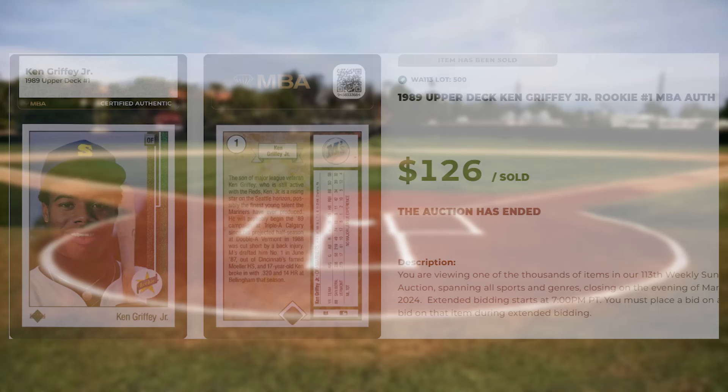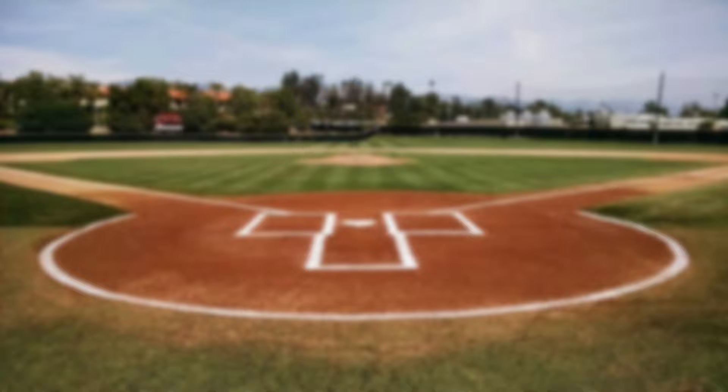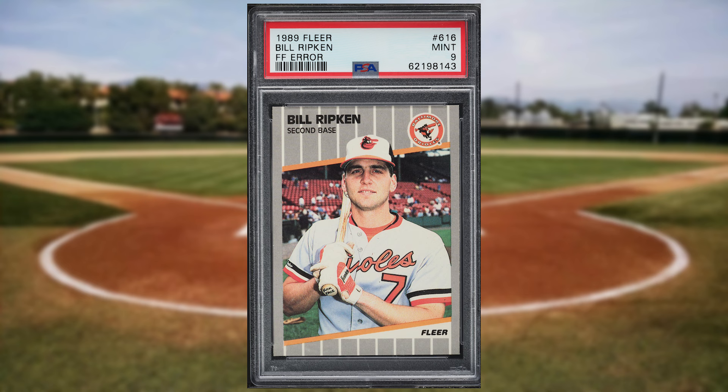Make that four straight newcomers to the list to kick off the Top 20, with this 1989 Fleer Bill Ripken FF Air rookie card number 616. This was a PSA 9 and it sold for $126.